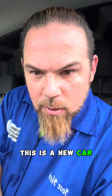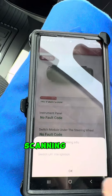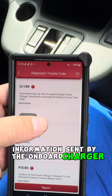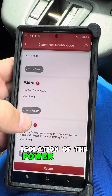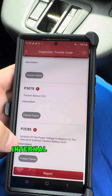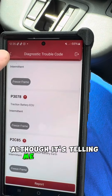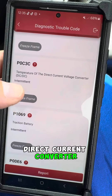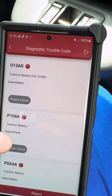This is a new car — why is this happening? Clearly because it's European. Scanning this vehicle takes a lot of time. The fault information sent by the onboard charger relates to: traction battery ACU, insulation of the power voltage — internal or external — battery earth, intermittent. Also: battery cells, traction battery, DC-DC converter, traction battery — all intermittent. This is not good.